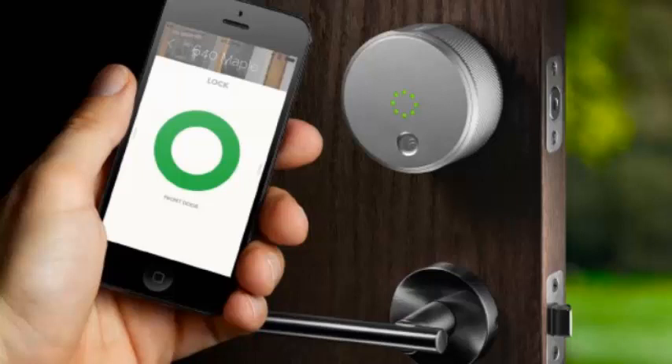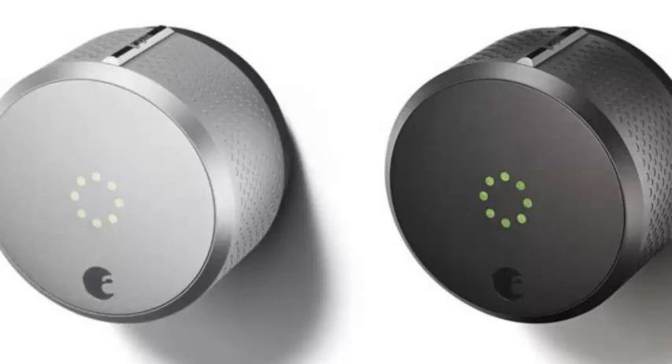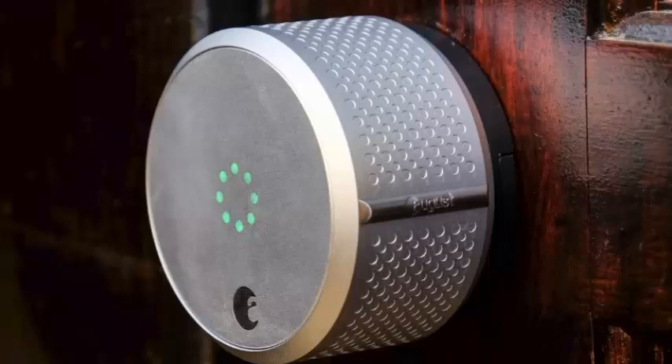The code is timed for the length of the reservation and adapts to changes, so hosts won't have to worry about unscrupulous guests wandering in after their stay is over. If you're on the receiving end of the code, you'll get an email that explains just what kind of access — PIN code, August mobile app, or both — you'll have for your visit.